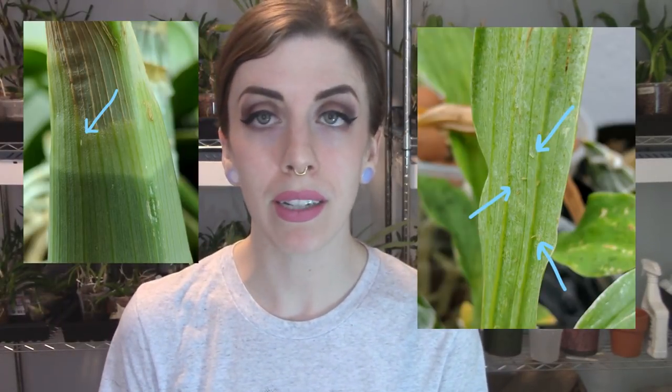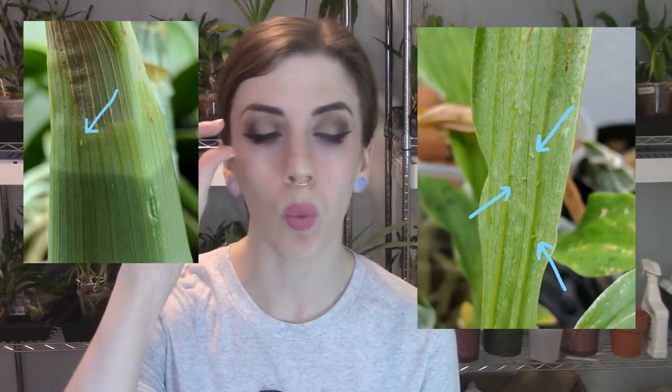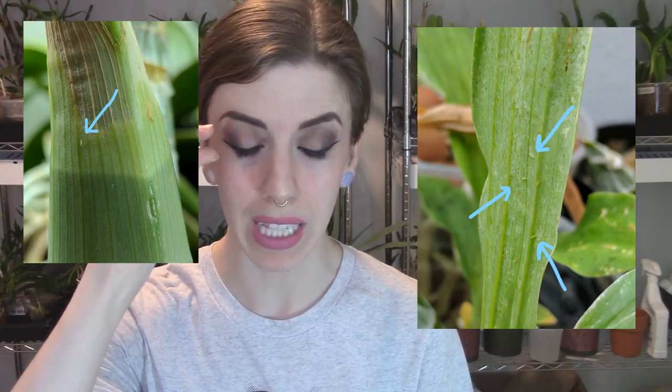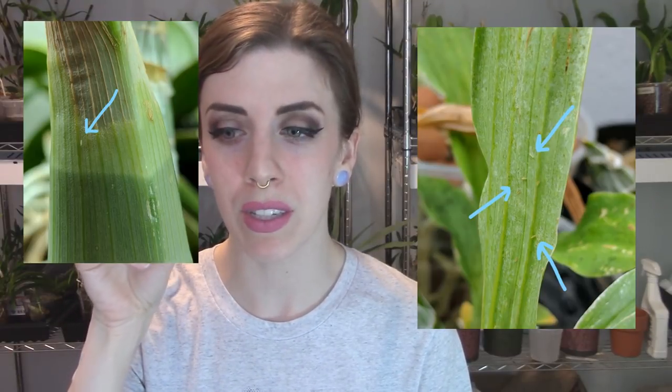Thrips are nasty, nasty little bugs. They look like little tiny white clear fleas, and they'll show up all over one of your plants. They suck little divots into the leaves and give the leaf a silvery appearance — it's almost similar to spider mite damage. They can really wreak havoc on a plant because they get in and suck the juice out of the leaf, so the leaf doesn't grow and the plant can't put on size. The plant's like, I came out to have a nice time, and honestly I'm feeling so attacked right now.